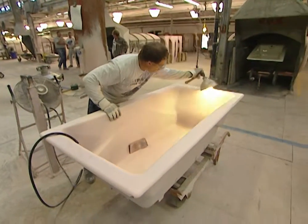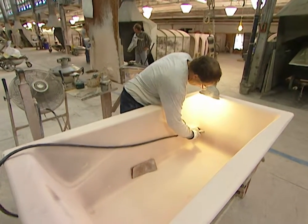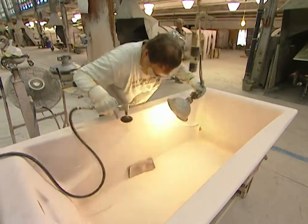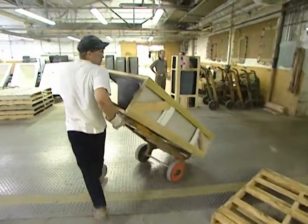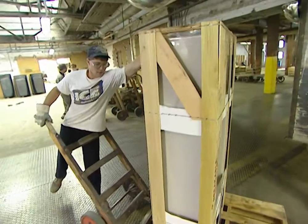What happens after this? Well, from here it's going to be taken out and cooled down. Once it's cooled, it's going to go through inspection — we 100% inspect every tub. And from there, it's going to be put into a crate, out on a truck, and out to our customer.